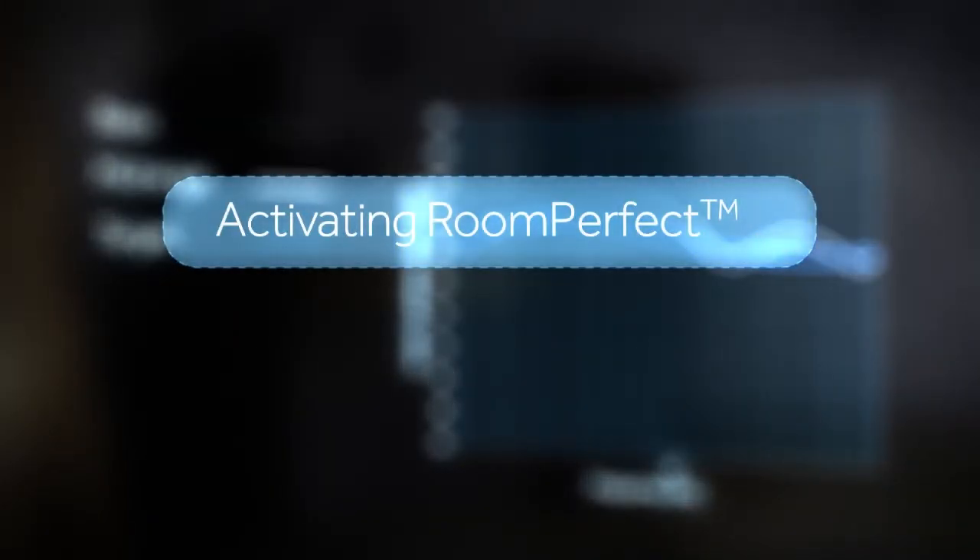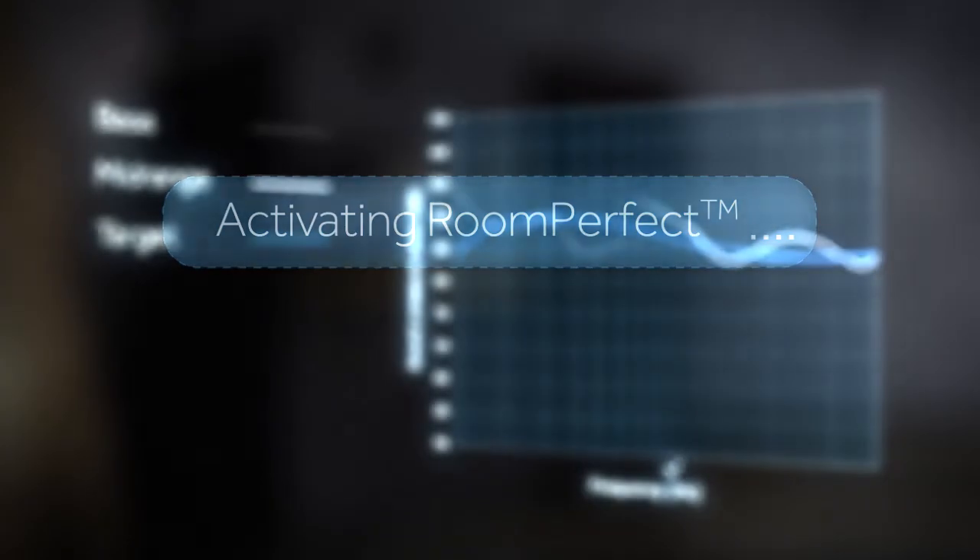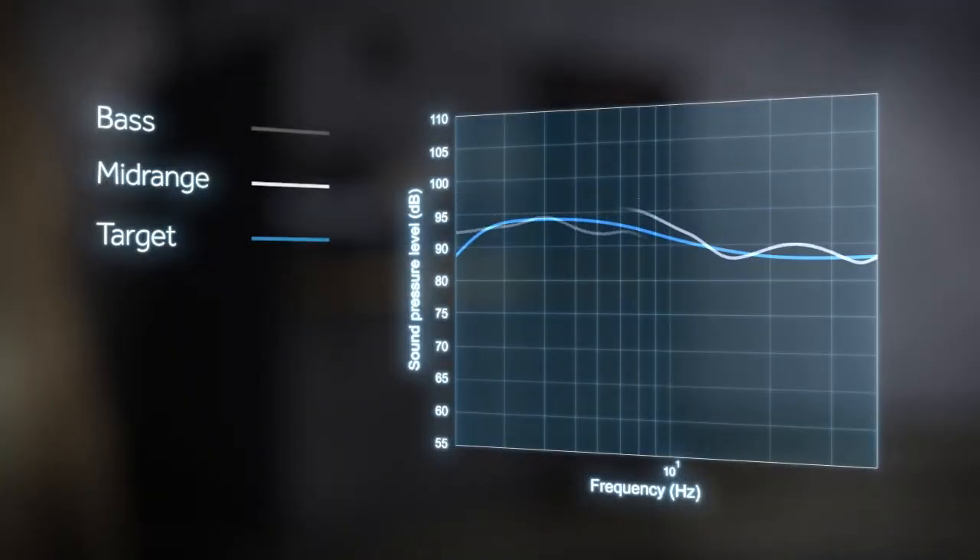Enter RoomPerfect, the world's most innovative room correction technology. RoomPerfect ensures woofers are calibrated to produce a smooth frequency response and that they integrate seamlessly with the main speakers.